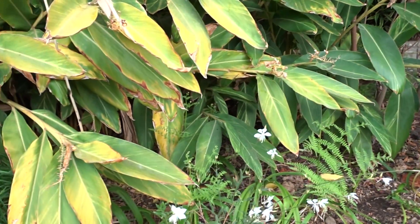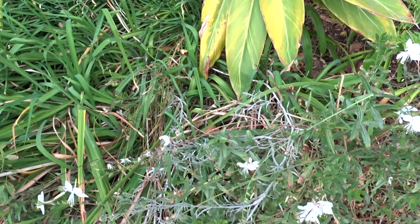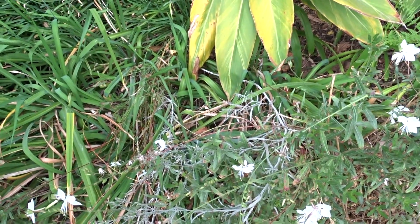But for now, our only butterfly — although it's an interesting one — is this Geranium Bronze.